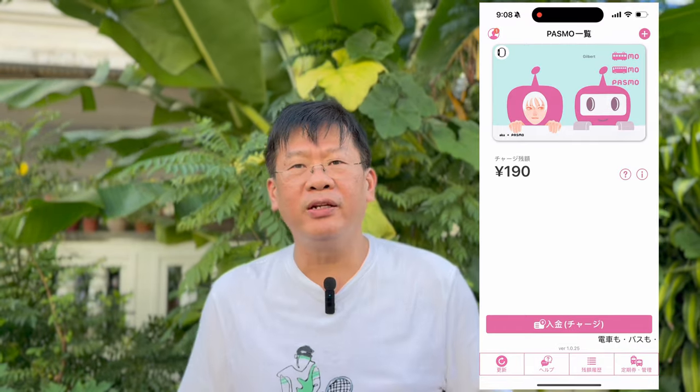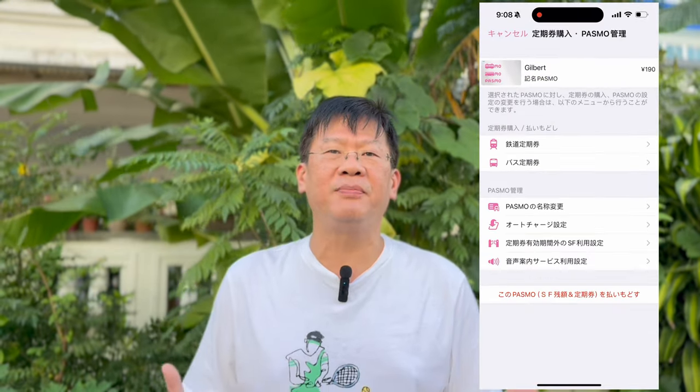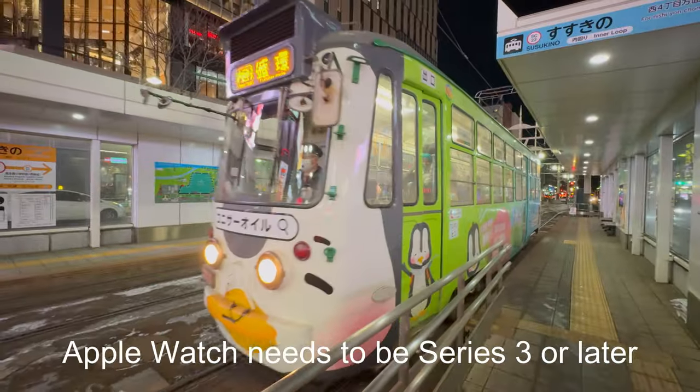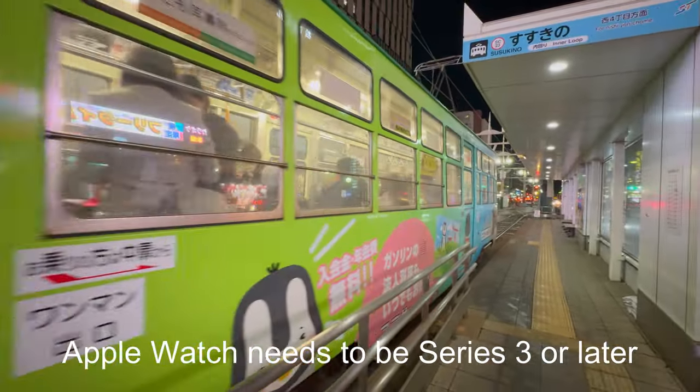Using an iPhone. Previously, it was quite troublesome to set up a Japanese IC card on an iPhone — it involved downloading an app and trying to figure out the steps in Japanese. Thankfully, Apple has simplified the process with its Apple Wallet app. You can now set up a Suica or Pasmo card with your iPhone or Apple Watch. Your iPhone has to be iPhone 8 or later, or Apple Watch Series 3 or later.